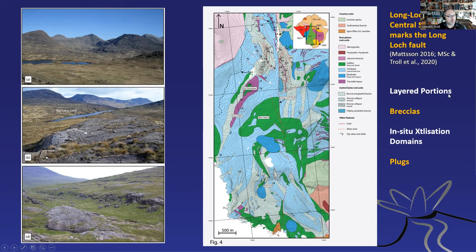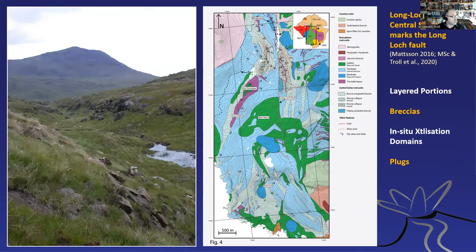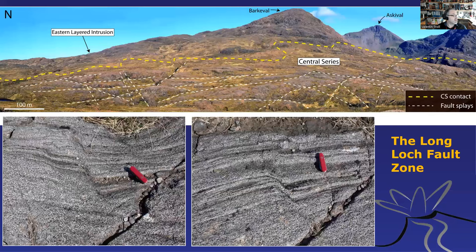I'm going to run you through the layered portions of the central series, the breccias of the central series, the in-situ crystallisation domains, and the blocks. And here's a beautiful shot with the fault trace in the foreground. Around the central series we see a lot of fractures in the ground. If you look in detail, you see micro faults — and these have been hot faults because they're partly annealed again. There was a lot of synmagmatic activity while these rocks were ductile — that's the evidence for the Long Loch Fault having been active during the lifetime of the Rum volcano.